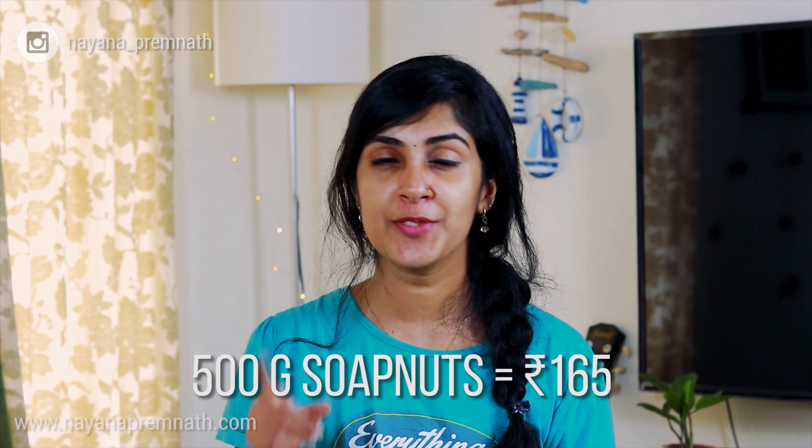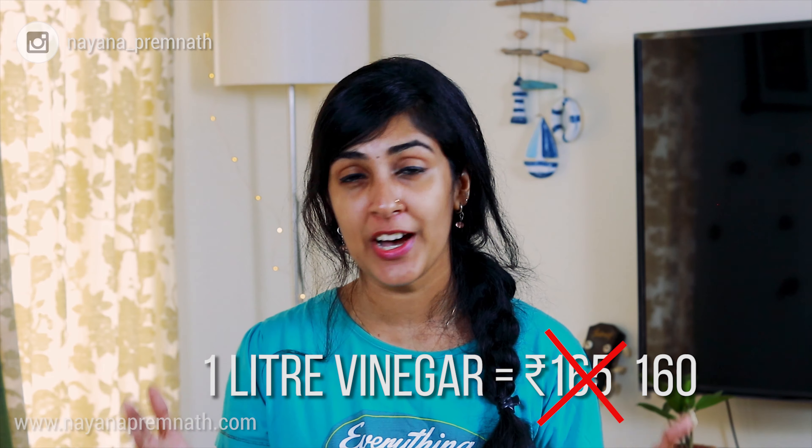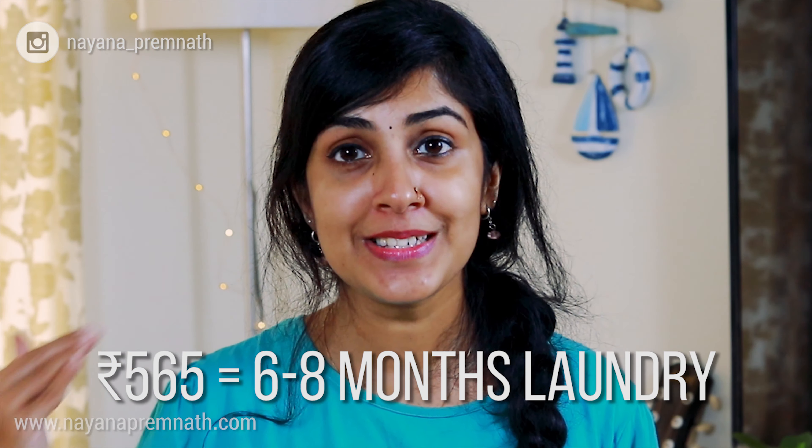Now for what most of you have been waiting for — the cost analysis of my laundry routine now versus before. I get 500 grams of soap nuts for 165 rupees, 900 grams of baking soda for 240 rupees, and one liter of vinegar for 165 rupees, for a total of 565 rupees. The best thing is that it lasts me for six to eight months or more.